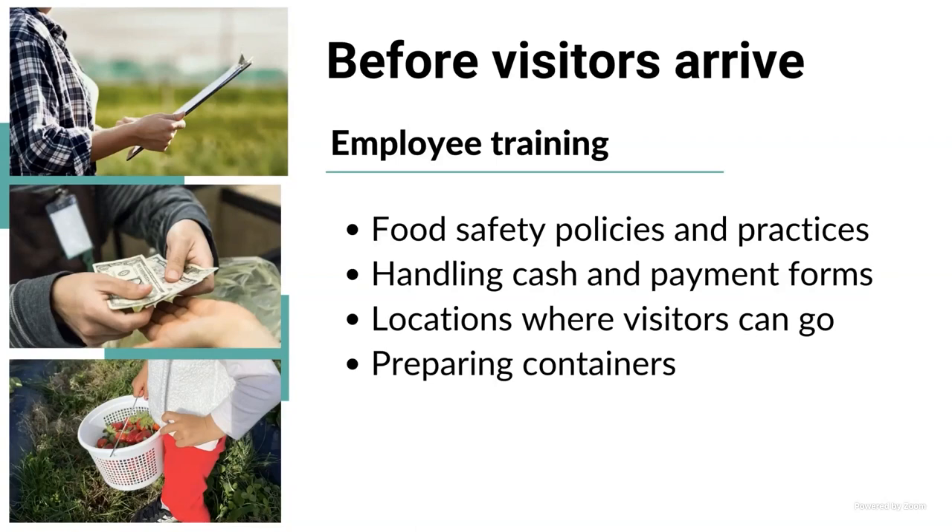Employees should be trained to know where visitors can and cannot go. Normally you will put signage on your field — fencing around it or tape it — but in case people wander into areas they should not be in, your employees need to know to redirect them. They should know which area visitors are supposed to be picking in, and how to tell visitors they are not supposed to go to a certain area.